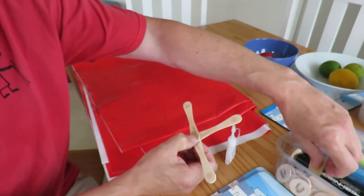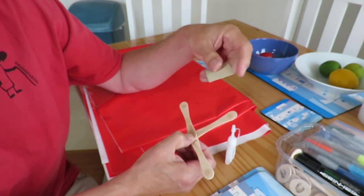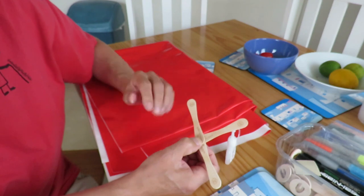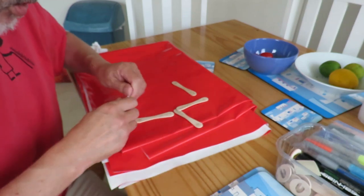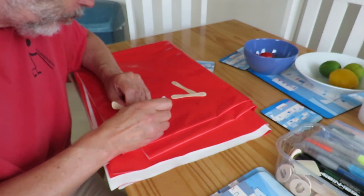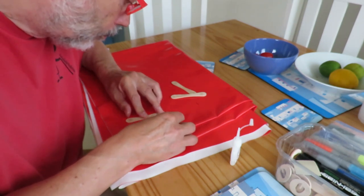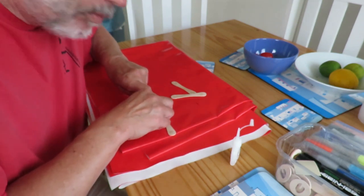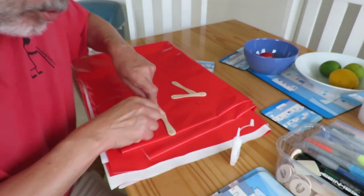I could try sanding them down to get a good shape — I've got a little bit of sandpaper here left over from one of those wooden kits that I made. I think I might just try twisting it to give us the positive incidence. So, a bit of super glue. I'm doing it by eye. I could have done it on the edge of something so we've got all the angles right.